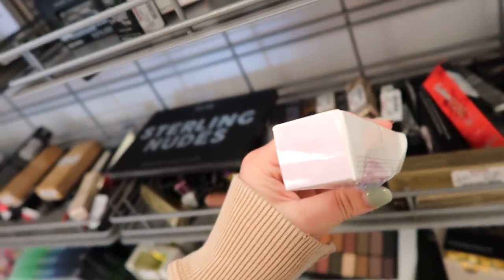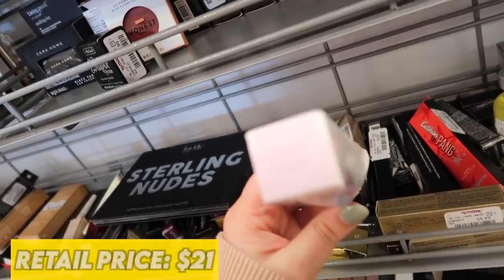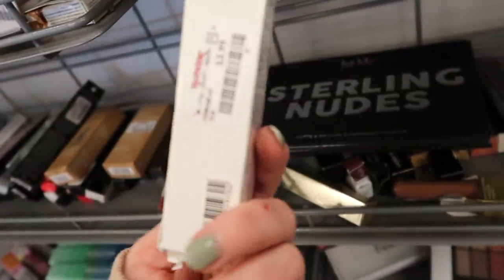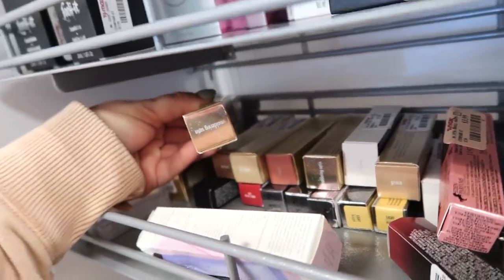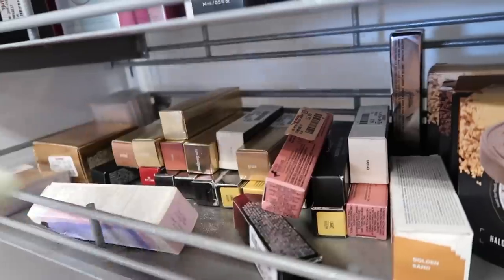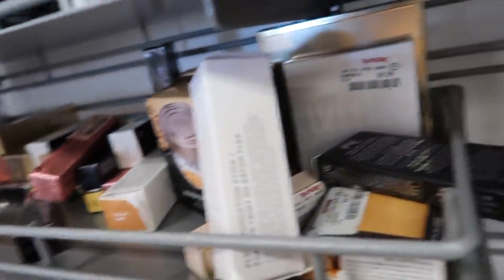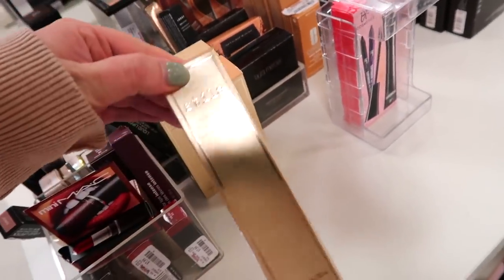There's a mini Becca Backlight Priming Filter — actually called First Light — with a violet undertone for $3.99. They had quite a bit of new Stila last week and it looks like they restocked some of their glitter, suede matte, and satin products. Definitely be on the lookout. At the next store they have more Stila foundations — the Hide and Chic Fluid Foundation.